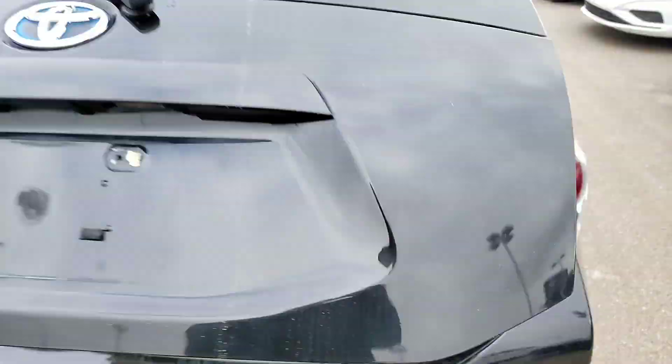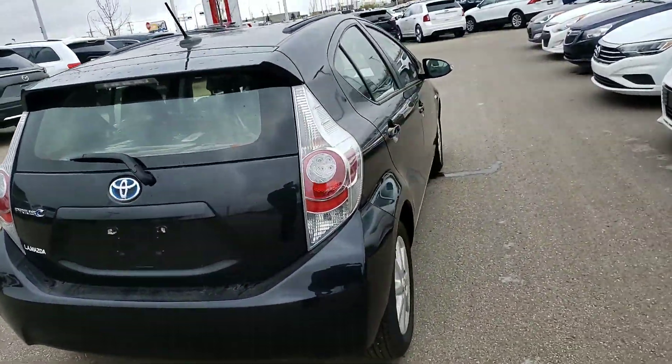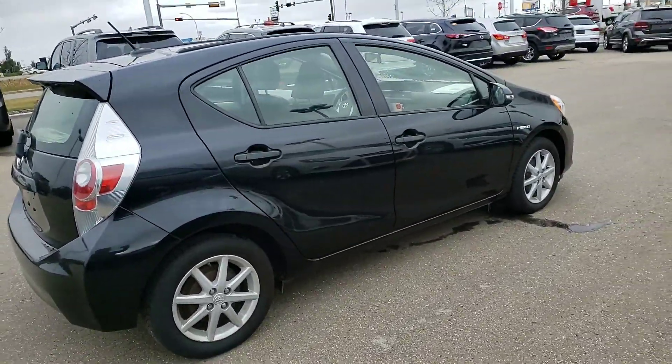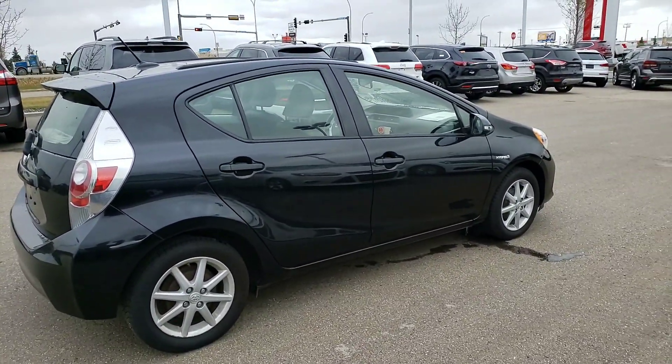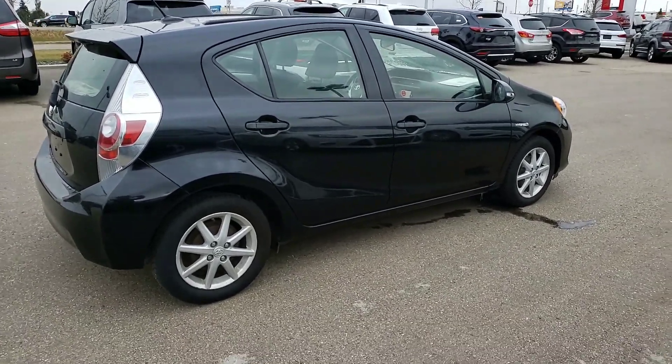Thank you Michael for inquiring with us on this Prius. I hope you can make it down and take this exceptional vehicle for a drive. Give me a call or text at 587-873-8217 — again that's 587-873-8217. I look forward to seeing you, and you have yourself a great day. Thank you.